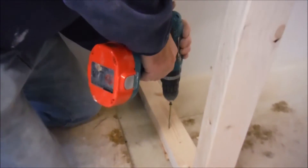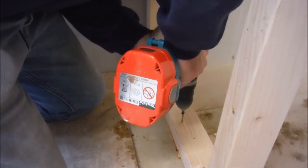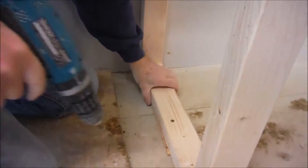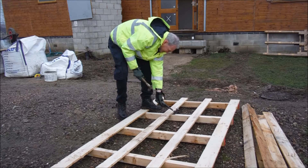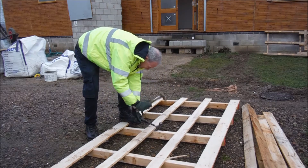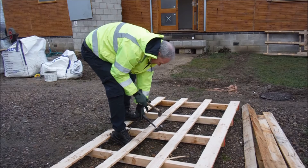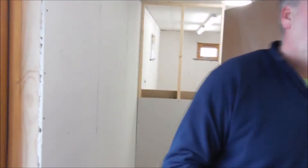So this is the entrance vestibule. And then the right-hand door takes you to the main club room. Over here we have the kitchen on the left — not fitted out yet of course. And the rest of it is a big club room.